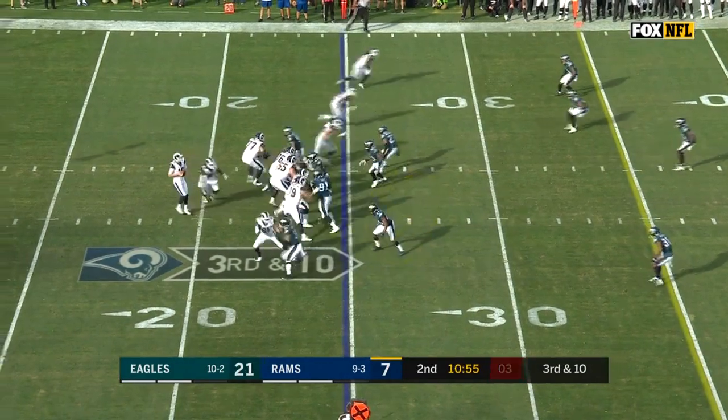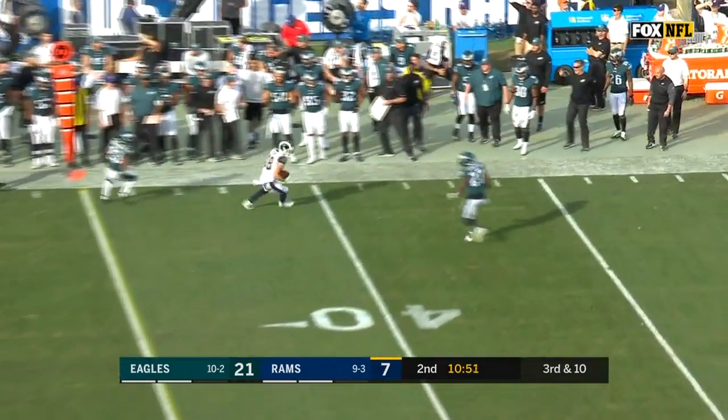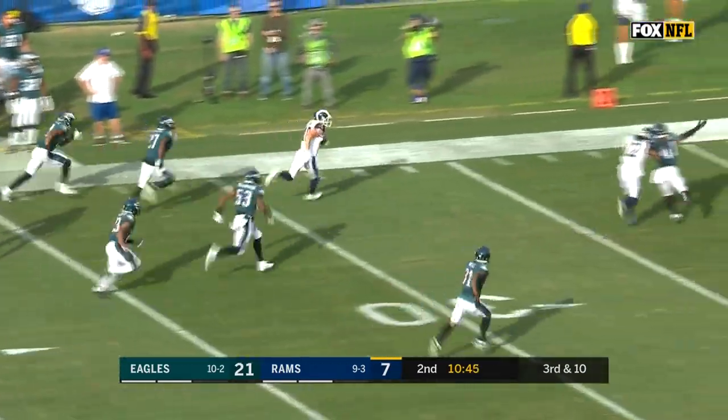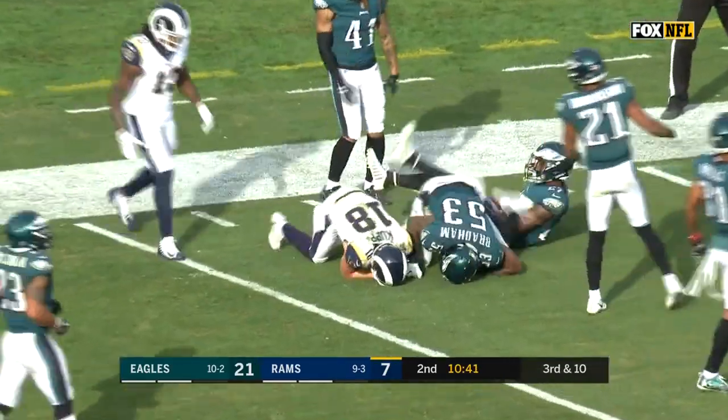They're throwing a blitz here, possibly. Gurley hangs in, throws — pass caught, Cooper Kupp. And a big first down and more inside Eagle territory. Good move, looking for a block from Watkins. Gets it down inside the 15.